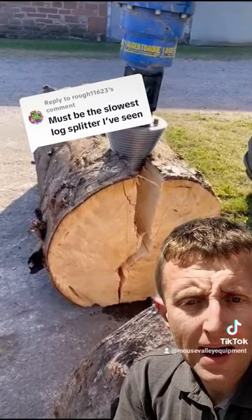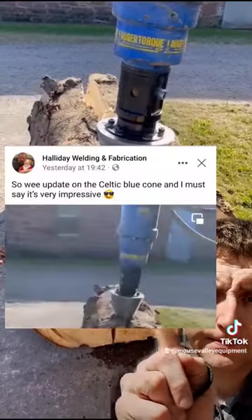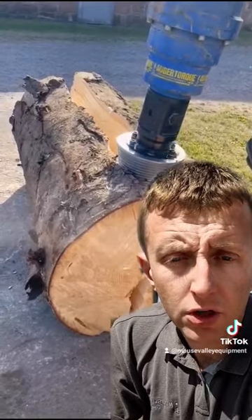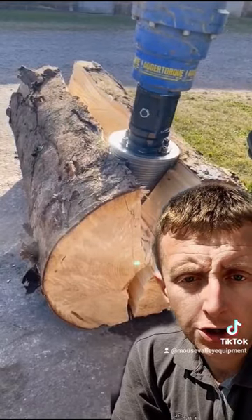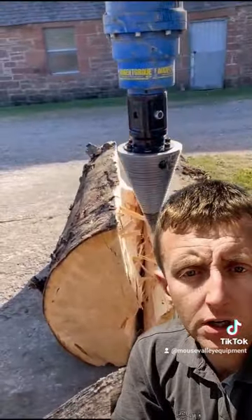I suppose the only feedback that matters in this instance is the customer's, and here it is. Seems more than happy with it. But yeah, if it's just the speed you're referring to — if it's the RPM speed — it's merely an oil flow from the carrier machine issue. A bit more revs, a bit more oil flow, would result in higher RPM. Cheers!